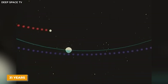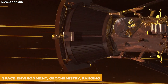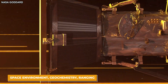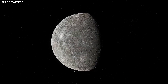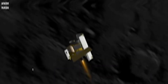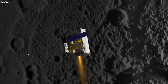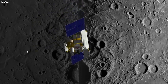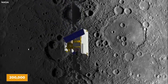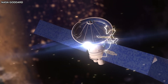31 years after Mariner 10, we sent another mission called MESSENGER, which stands for Mercury Surface, Space Environment, Geochemistry and Ranging. This mission took our understanding of Mercury to a whole new level. Unlike Mariner 10, MESSENGER was designed to actually orbit Mercury, allowing us to study the planet in much more detail. During its mission, MESSENGER snapped a whopping 200,000 photos, showing us parts of Mercury we had never seen before.